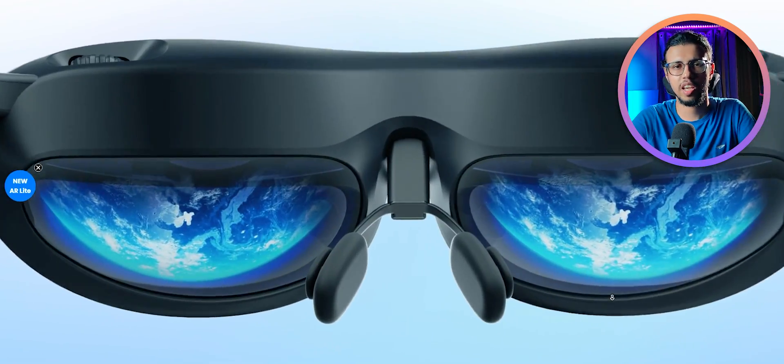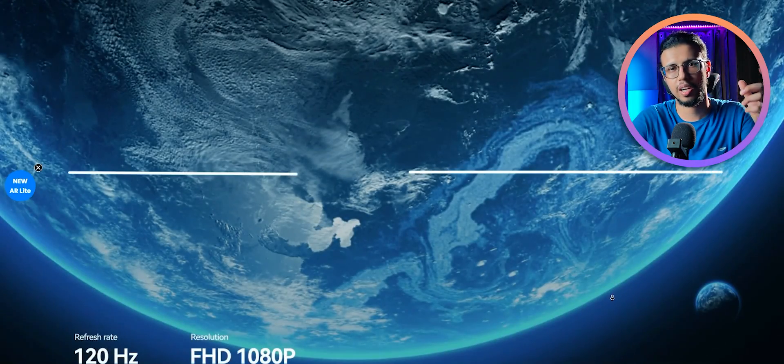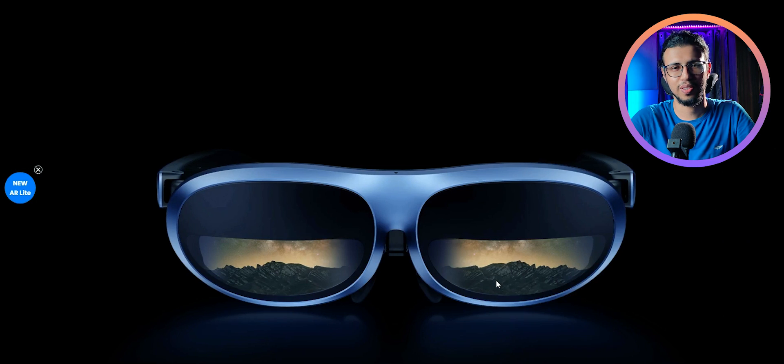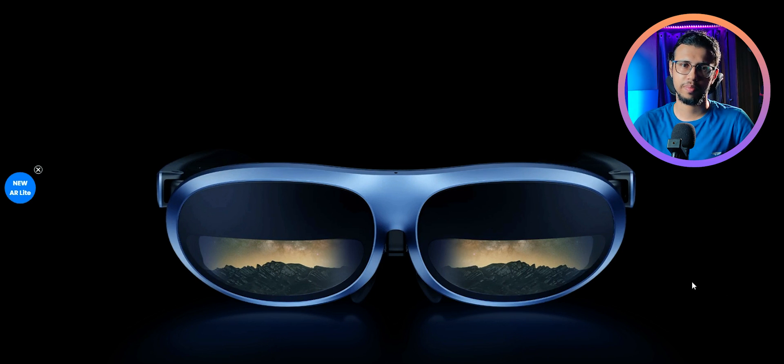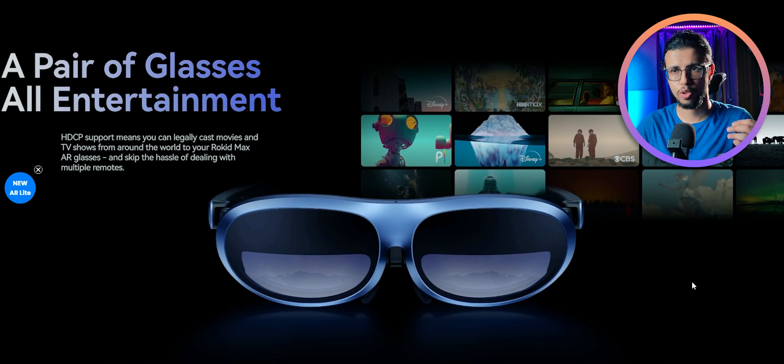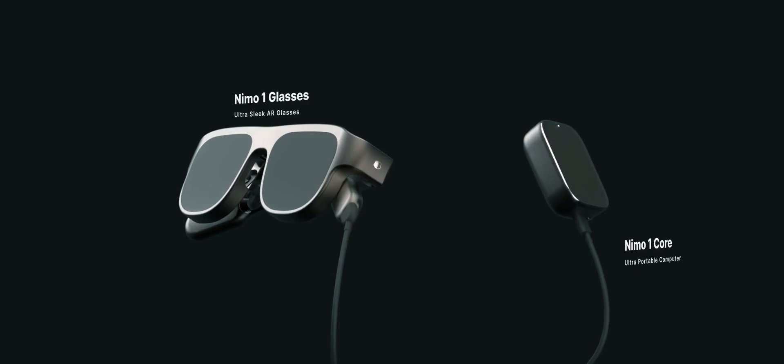It seems to only use a USB-C cable, so if you have another pair of AR glasses you can use that too. Either way, this is a pretty cool looking product at least on the surface, and competition is always good in any market. It'll keep pushing players to innovate and make products cheaper, so you and I will win at the end of the day.